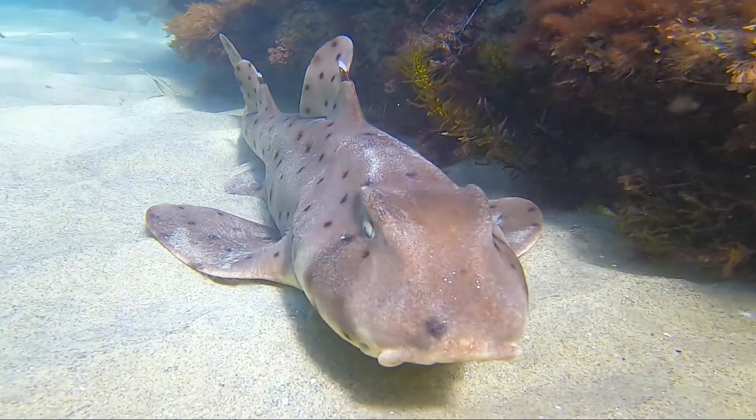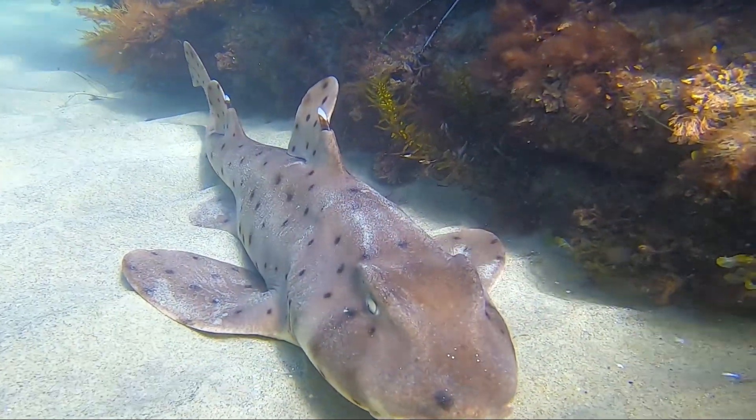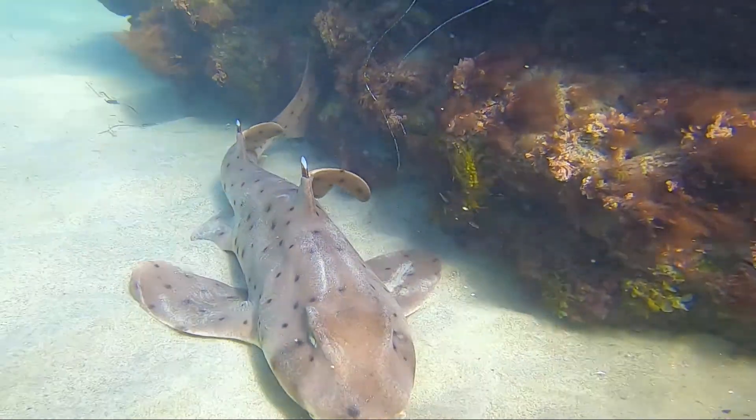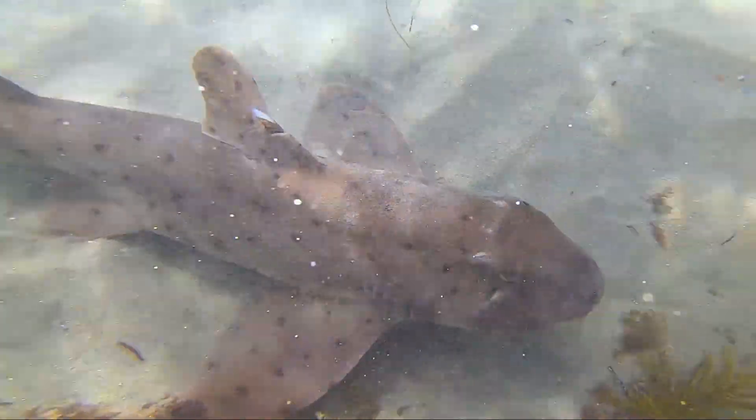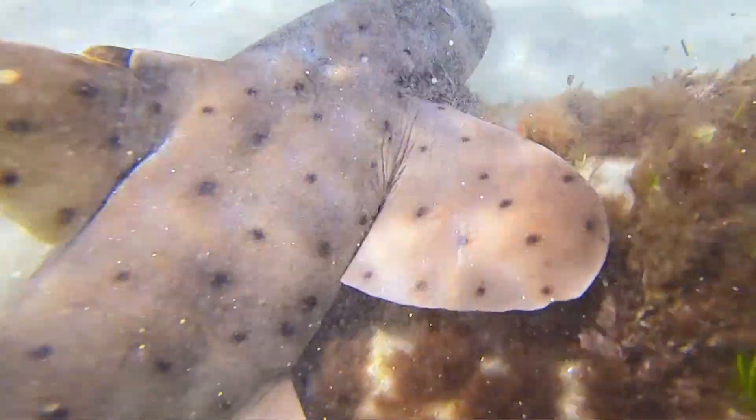Young horn sharks are segregated spatially from adults, preferring shallow rocky reefs and algae beds. This horn shark is close to shore, hanging out in the seagrass along the shallow reefs.